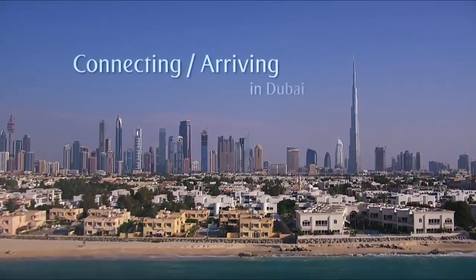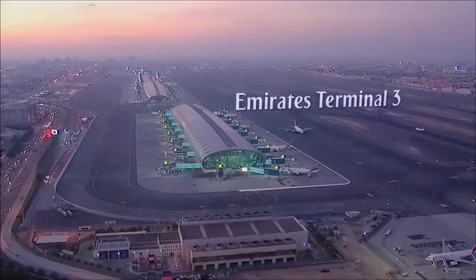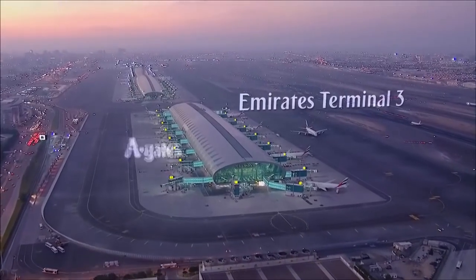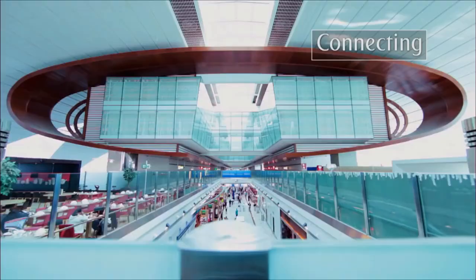Dubai International Airport is your gateway to one of the most dynamic cities in the world. Emirates Terminal 3 is designed to make your airport experience smooth and enjoyable and give you a first taste of the city beyond.